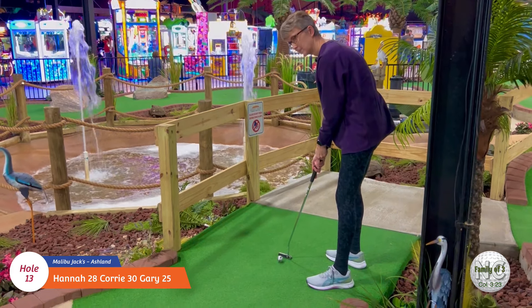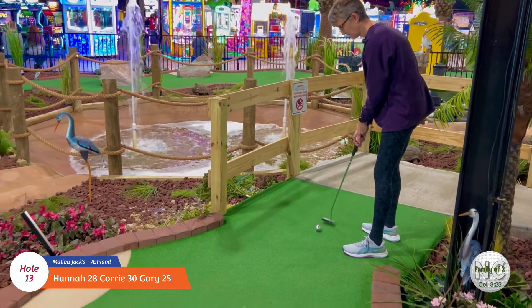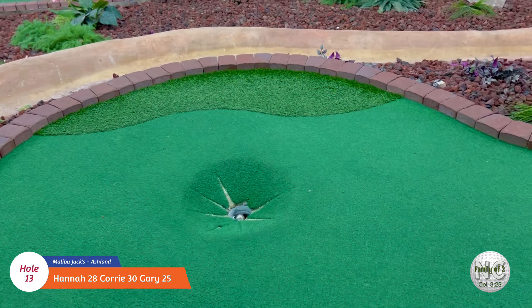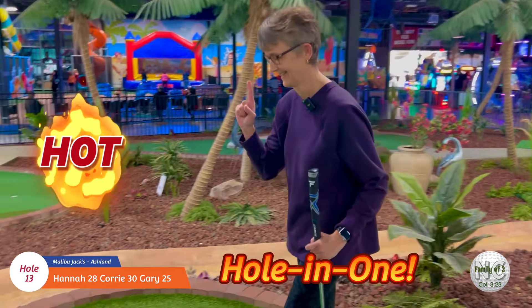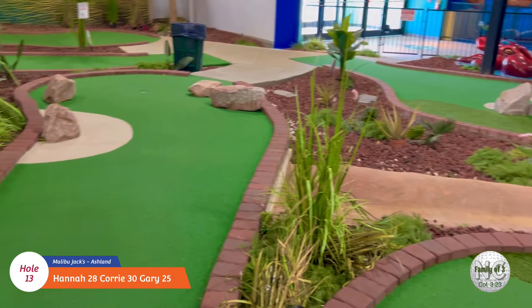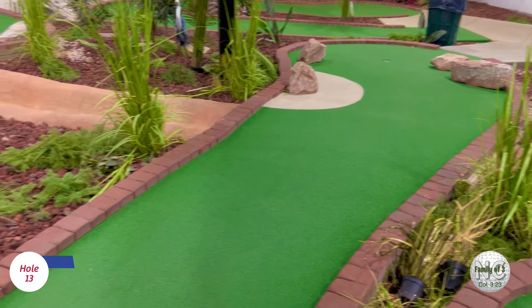Okay, let's see if Cory can make it a trifecta - three hole-in-ones. Yeah, she did it! Three in a row! I think they put this hole on here just to make us feel better - after we took nine holes to get our first hole-in-one! Alright, we move on to fourteen.